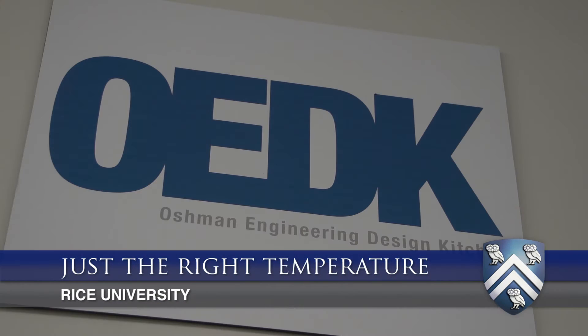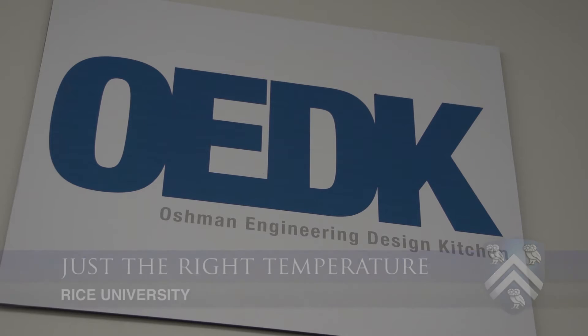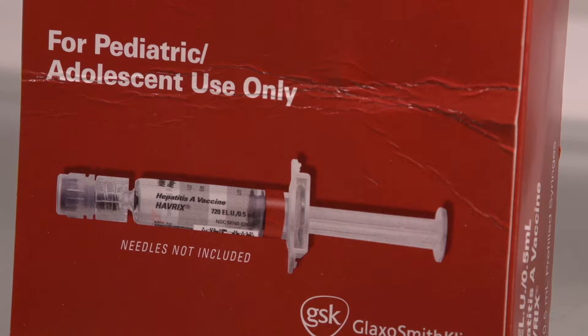We're Team Safe Vaccine, a BioECE senior design team here at the ODEC. Back in September we were posed with the design challenge to tackle vaccine storage and handling practices in Harris County.